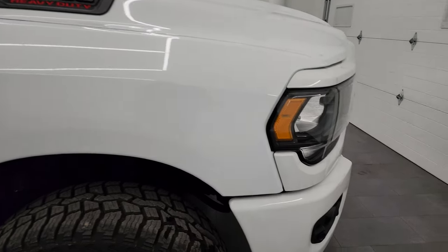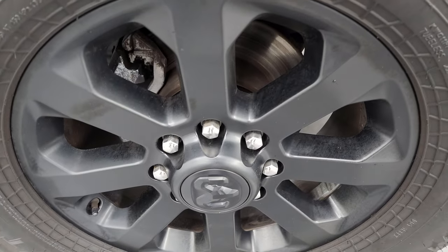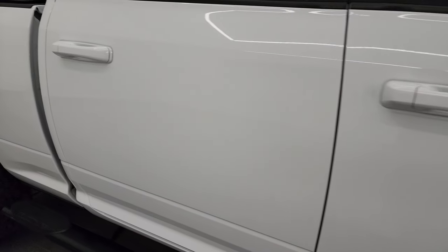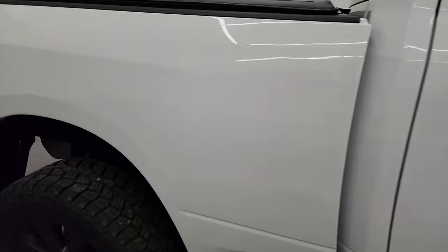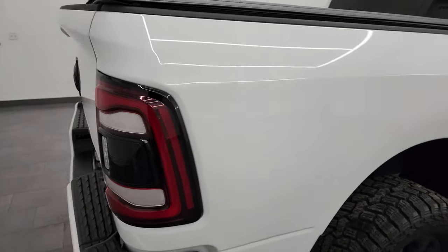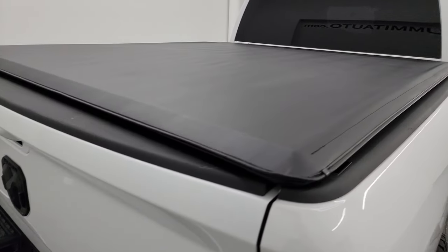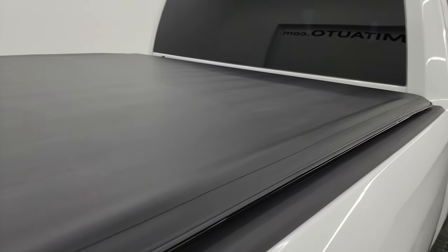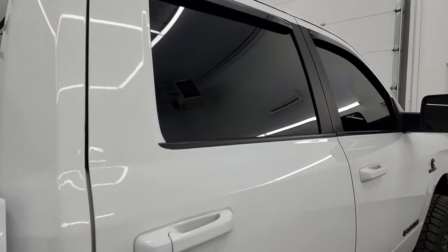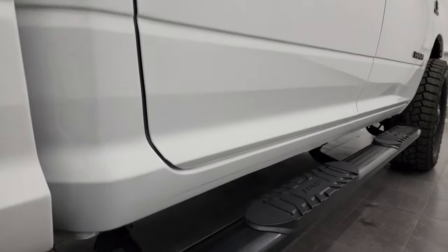Passenger side front fender is in great shape too. Passenger side front wheel, no scuffs or scrapes. As you go down this side of this 2020 Ram 2500, take note of how clean the body is, how reflective and mirror-like that paint is. I take these HD videos so if you're far away or cannot make the trip down but you're still interested, you can see and hear the truck and have confidence so there are absolutely no surprises.